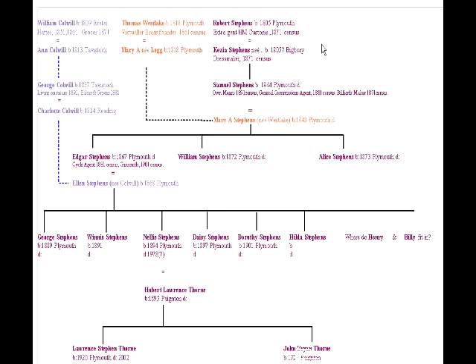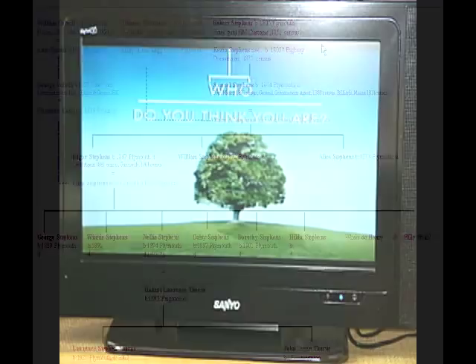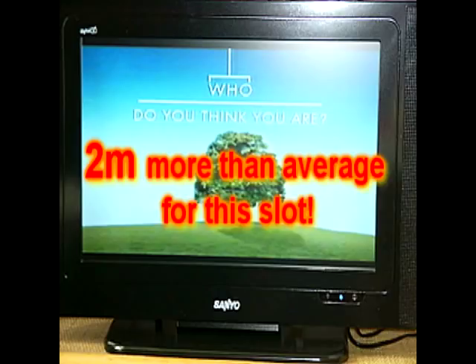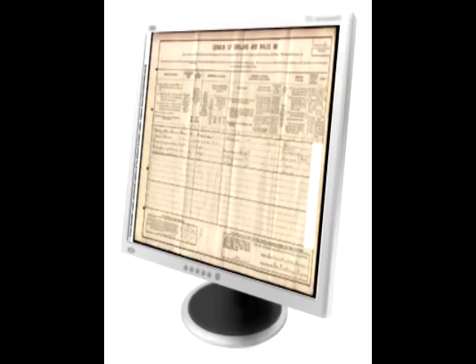The ancestry research boom is phenomenal. If you don't believe me, just look at the viewing figures the BBC got for Who Do You Think You Are in the last series. A mind-blowing 6.5 million viewers tuned in to see the show — as much as 2 million more than the average for that programme slot. So take it from me, our hobby is popular. Very popular indeed.